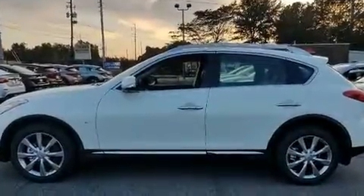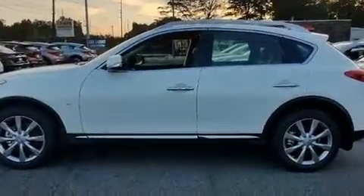Climb inside the 2017 Infiniti QX50. It features an automatic transmission, rear-wheel drive, and a refined six-cylinder engine.